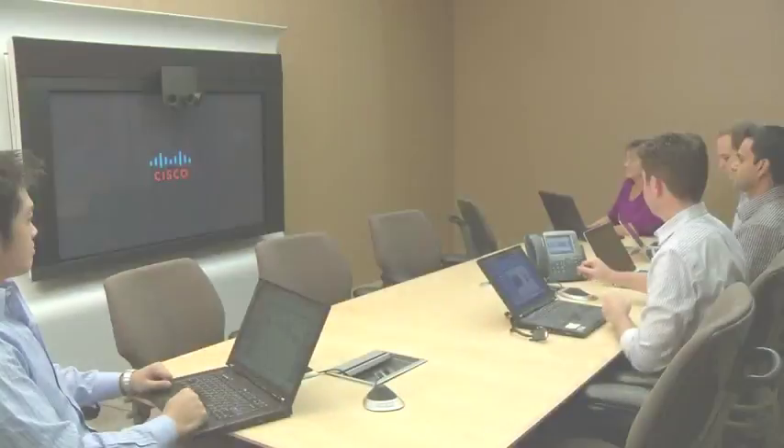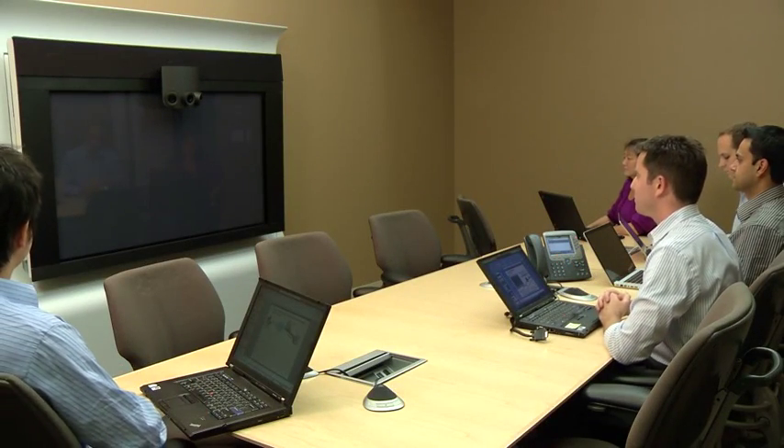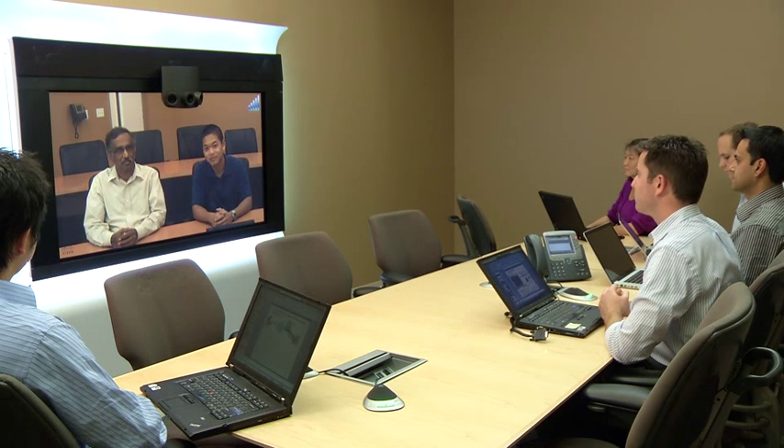Now that I've covered the basics, I'd like to show you how the 1300 looks in an actual call. Thanks for joining — who do we have on the call? This is James and Pani. We're here in the CTS 3200 room. I'm Minnie and I'm calling from the CTS 1100.